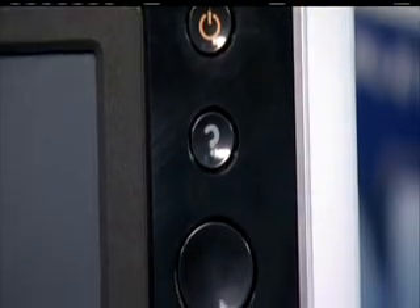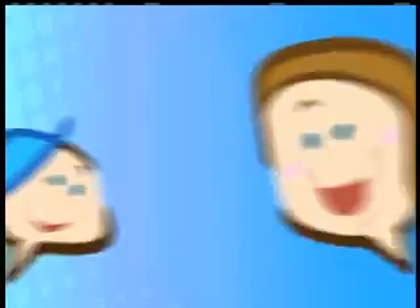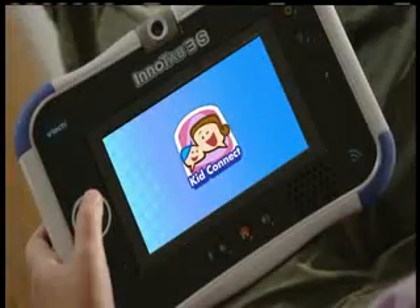Kids can also send text messages. There are animated stickers, photos, and drawings. As a parent, I would love to check my phone and instead of reading emails, be able to see a drawing that came from my kid. It's just so cool.